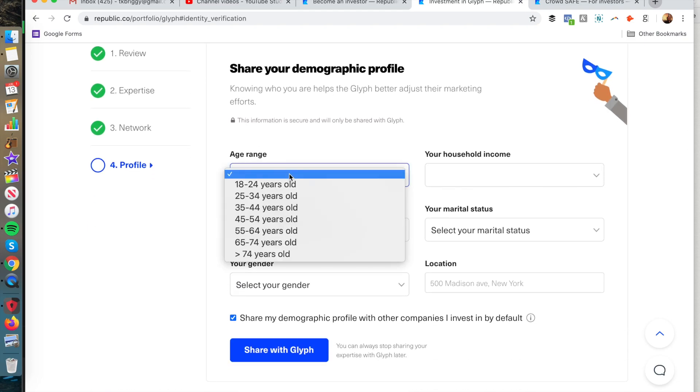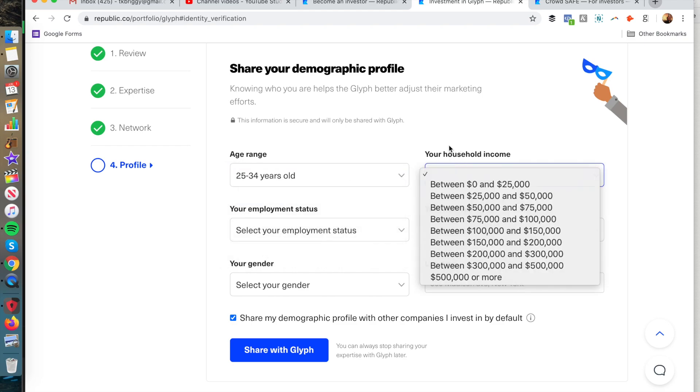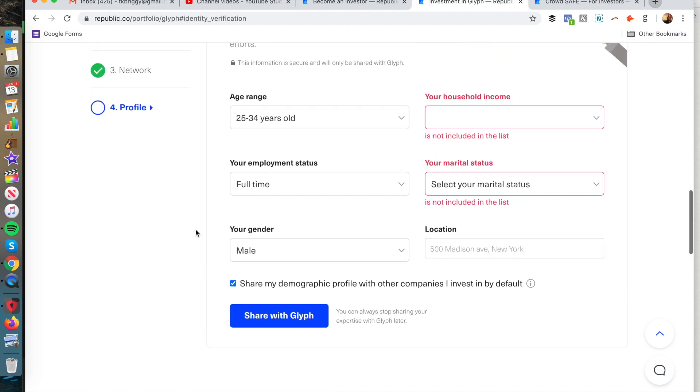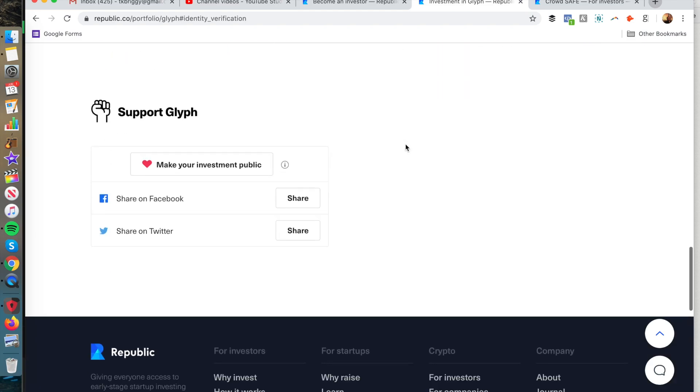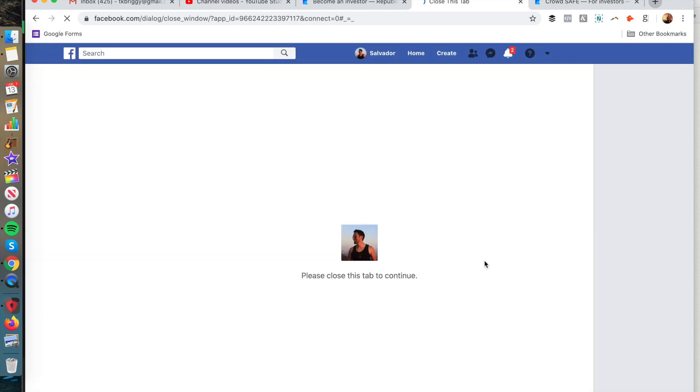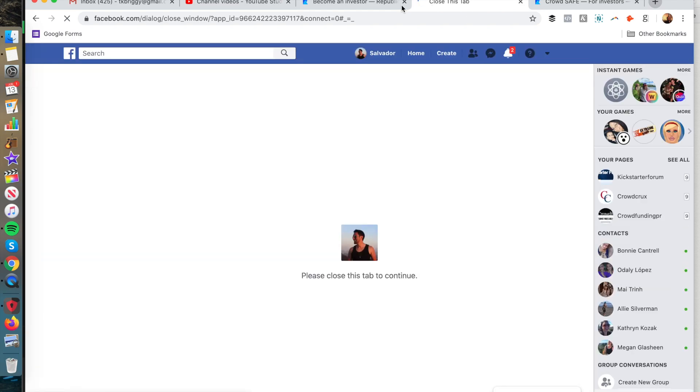Finally, there's your profile — age range (I'm 28, so 25 to 34), household income, employment status (full-time), gender, location, and marital status. I'm not going to share all of that publicly. But I'll share the investment to Facebook — 'I just invested in Glyph, hashtag startup investor.' I post it publicly. I actually haven't done a Facebook post on my personal profile in so long, but anyway, that's shared.